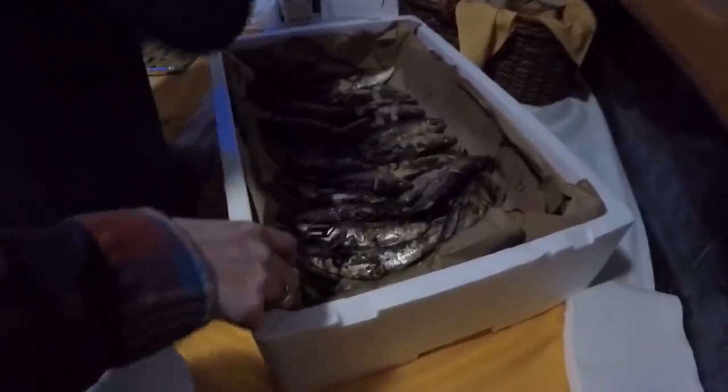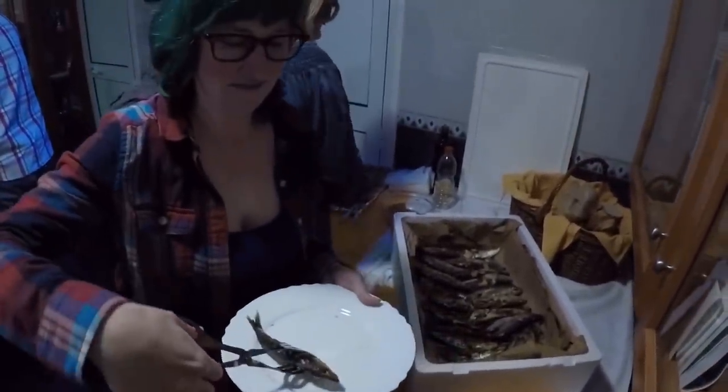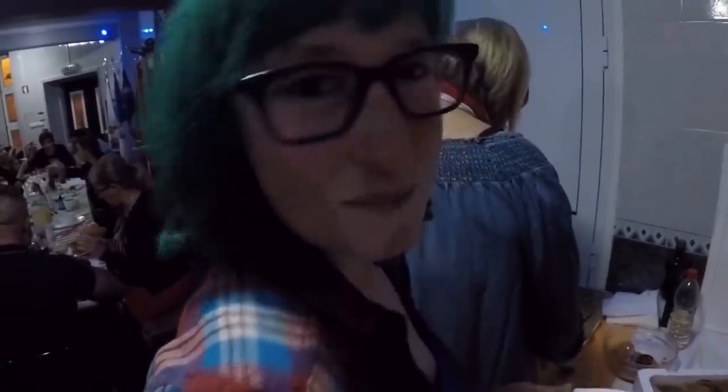We're here celebrating São Martínio, which is a holiday in Portugal celebrating wine. And it's done. These are sardines — never had a sardine before.